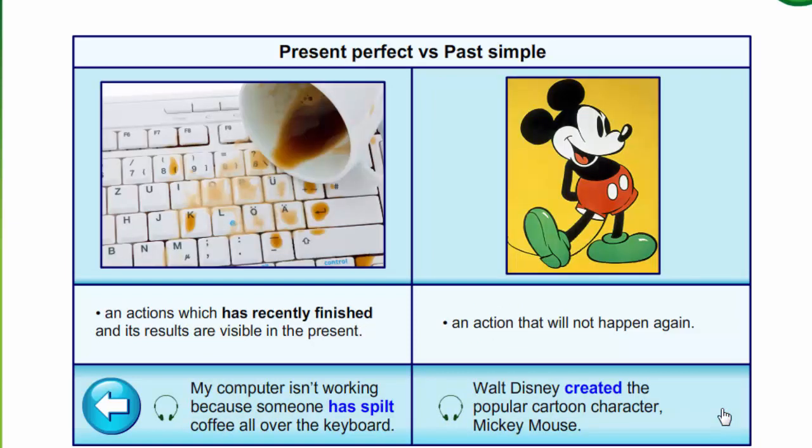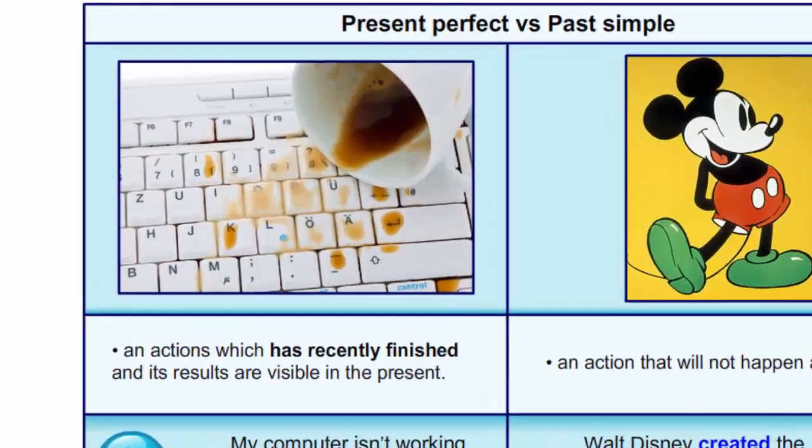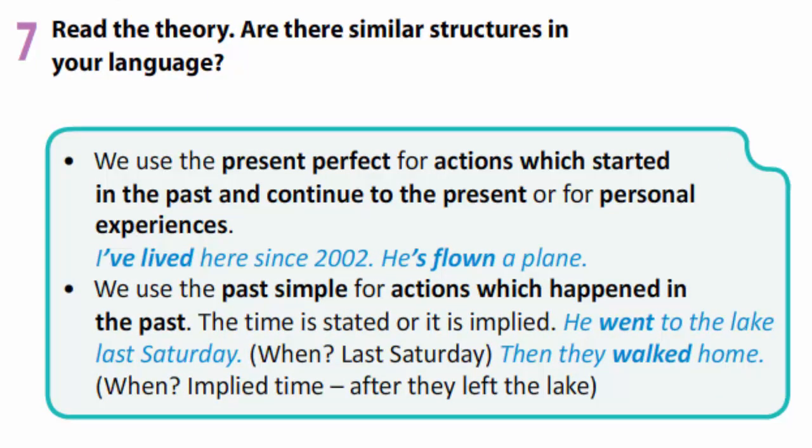Present perfect is used for actions which have recently finished and their results are visible in the present: My computer isn't working because someone has spilled coffee all over the keyboard. Past simple is for actions that will not happen again: Walt Disney created the popular cartoon character Mickey Mouse. To revise, we use the present perfect for actions which started in the past and continue to the present, or for personal experience.